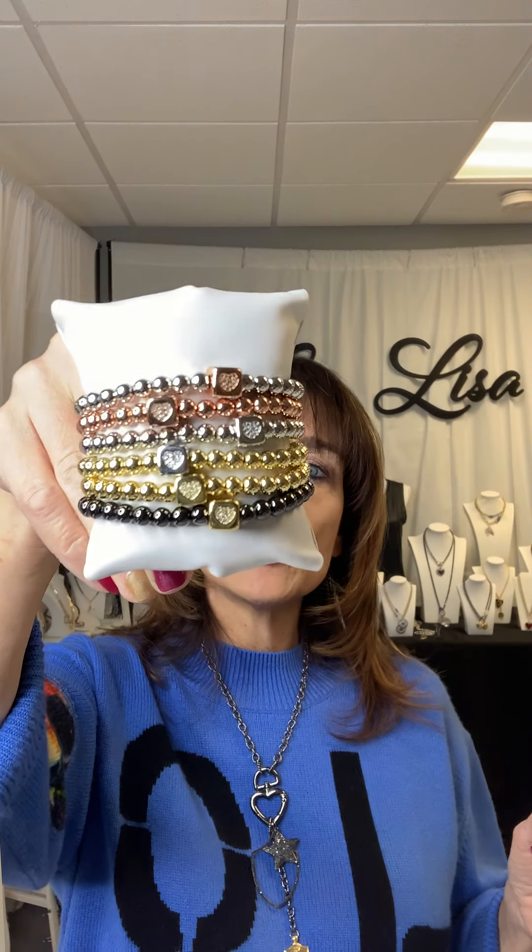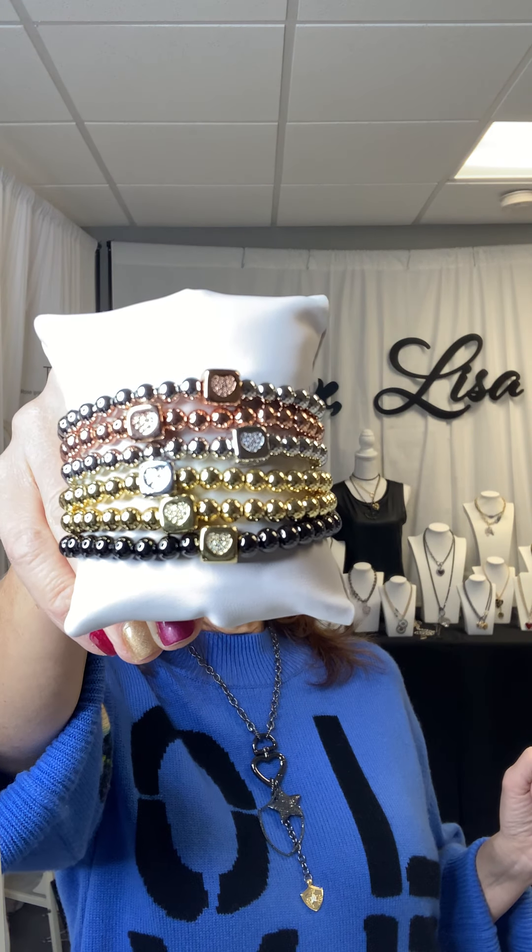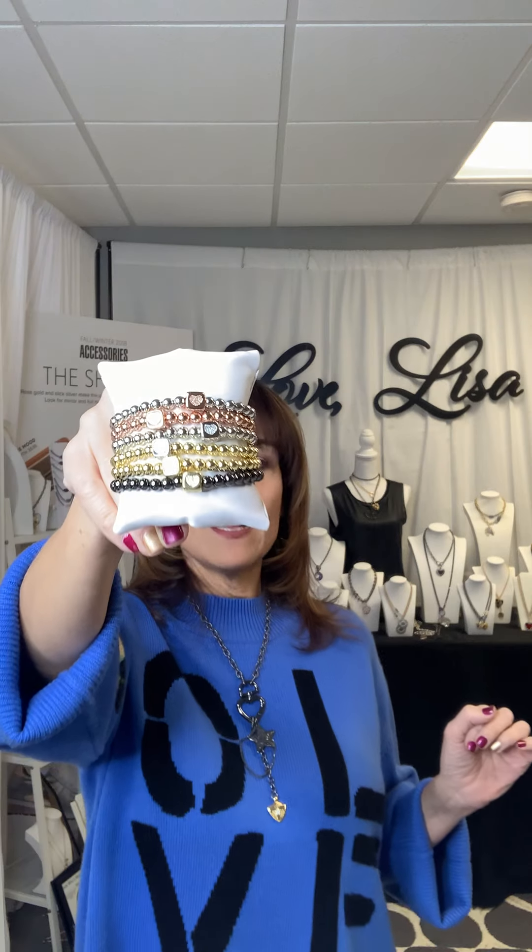This bracelet is a limited edition for Valentine's Day — I don't carry this all year long. It has a little block cube with a heart on it, and it's called the Limited Edition Valentine's Day Heart Block Bracelet. This is a super cute gift. You can also customize it with an initial and a heart, or put a name. Farther along in the show I'll be able to show you some of the words available on this bracelet.